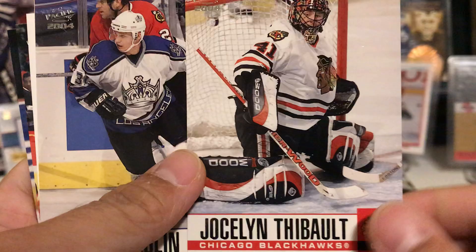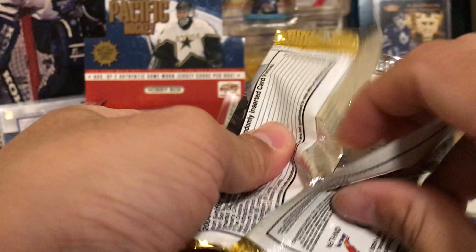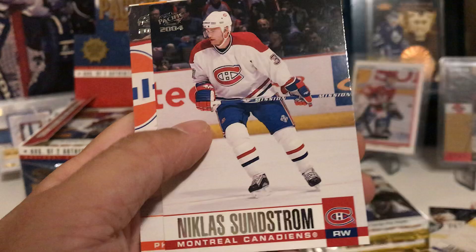It would be great if we pulled that Marty Turco auto — that would just be sick. Slava Kozlov, Adam Foote — wait, it looks more like a Patrick Roy card. Jaroslav Modry, Jeremy Roenick Red parallel, Sundstrom, Janssen, Dwayne Roloson and Alan Nylander.